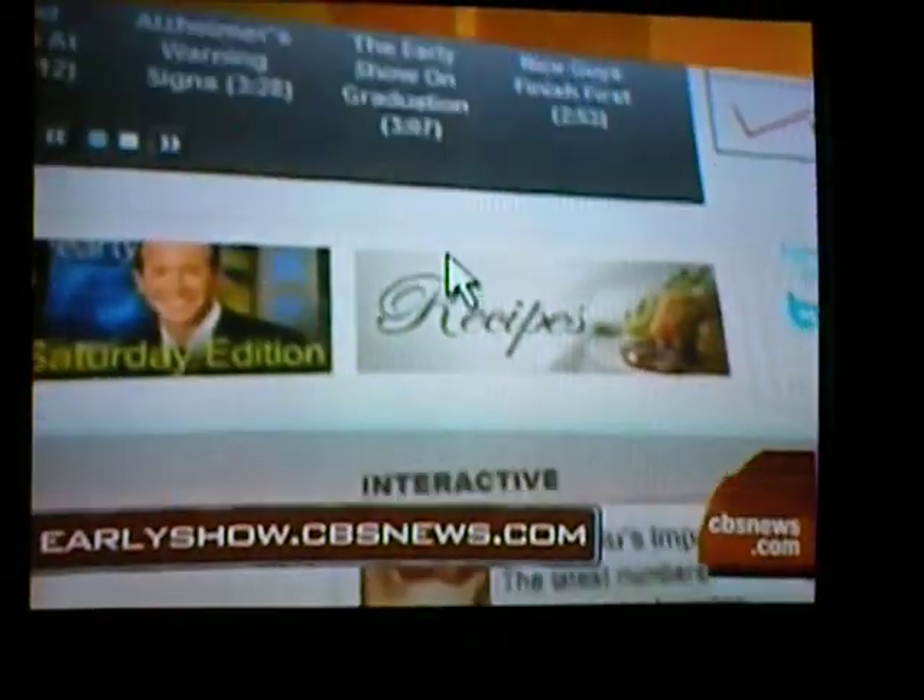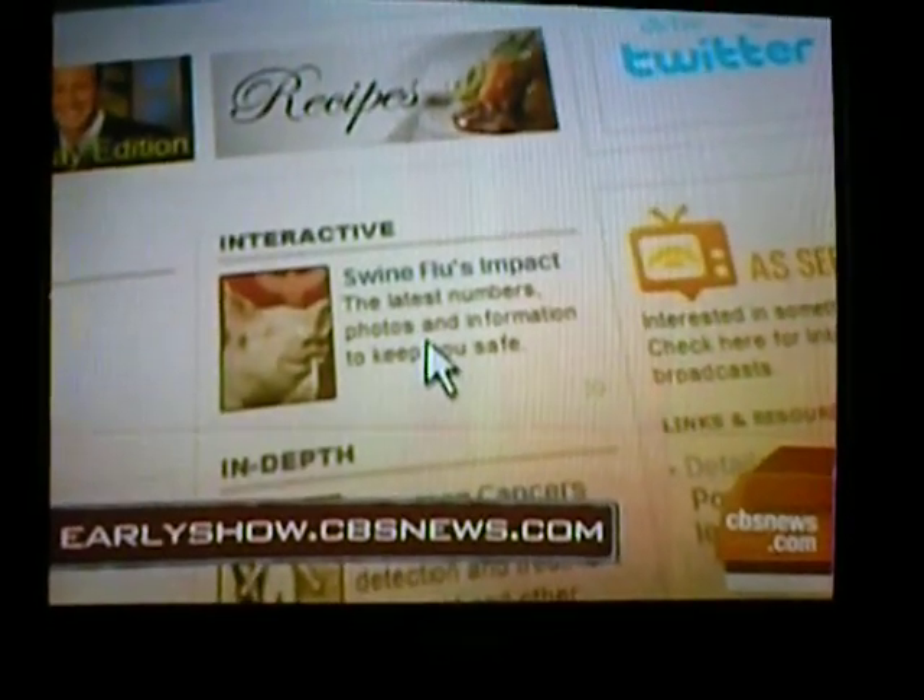For more on the symptoms of the H1N1 flu, go to our website, earlyshow.cbsnews.com.